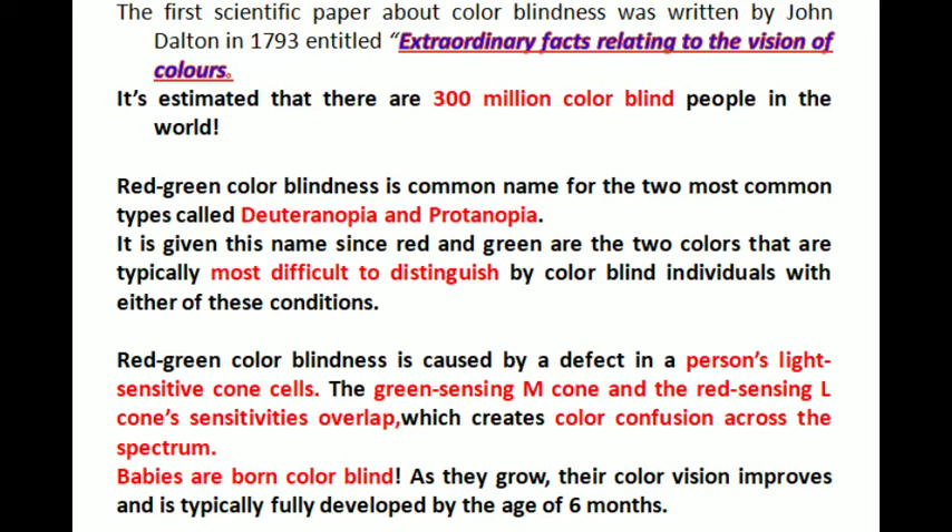Red-green color blindness is caused by a defect in a person's light-sensitive cone cells. The green-sensing M-cone and the red-sensing L-cone sensitivities overlap, which creates color confusion across the spectrum.